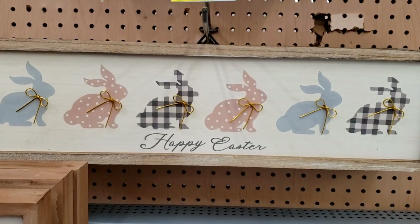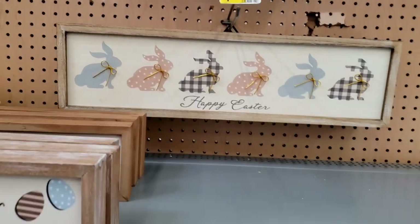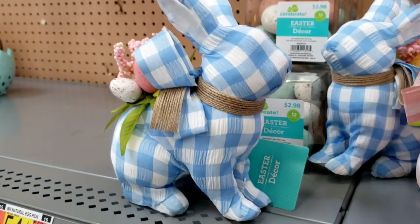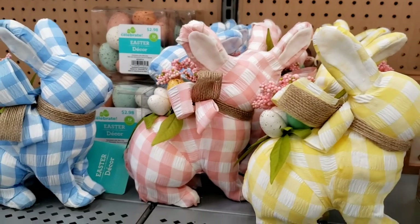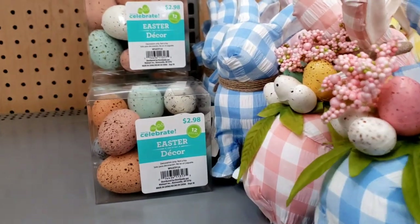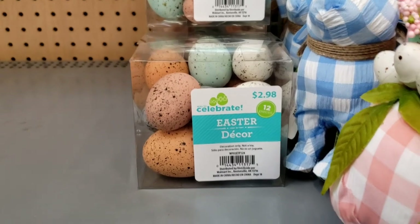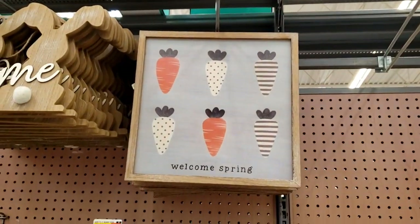This reminds me of a jar that my mom had — actually I have it, but it doesn't have the bunnies on it anymore, I redid it. And then all this little pastel — look at them bunnies and the yellow one. Those are adorable. Those are $5.98 for the bunnies. And then they have all the eggs — 12-piece pastel speckled eggs, $2.98. Welcome spring carrot sign, $7.98. Those are cute too.